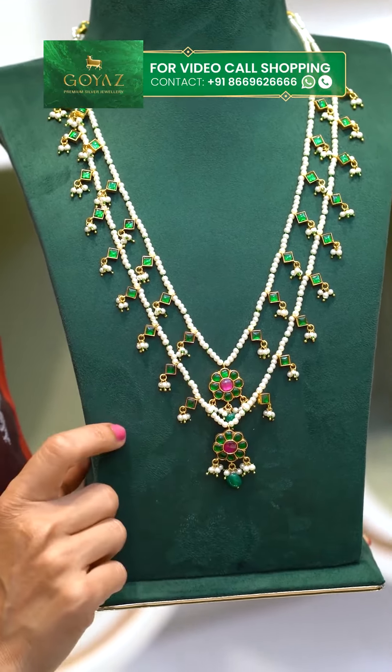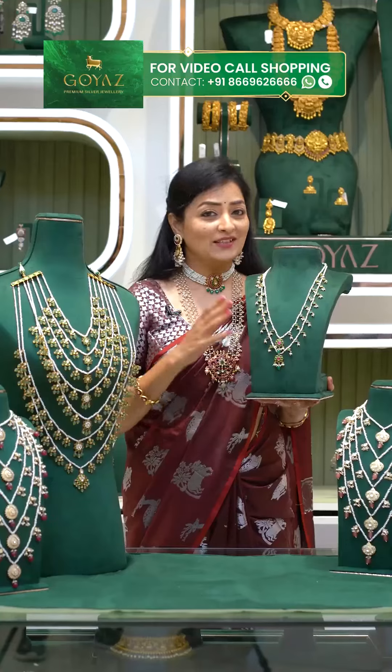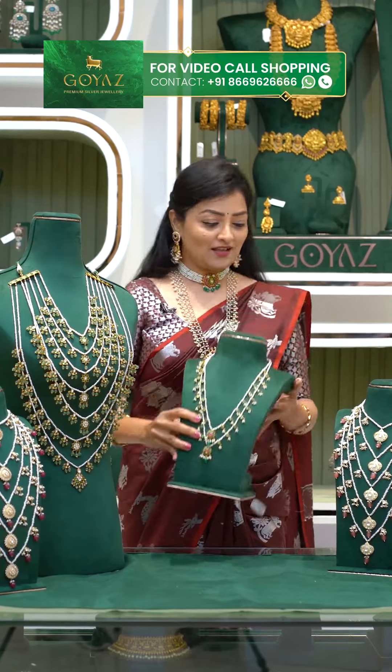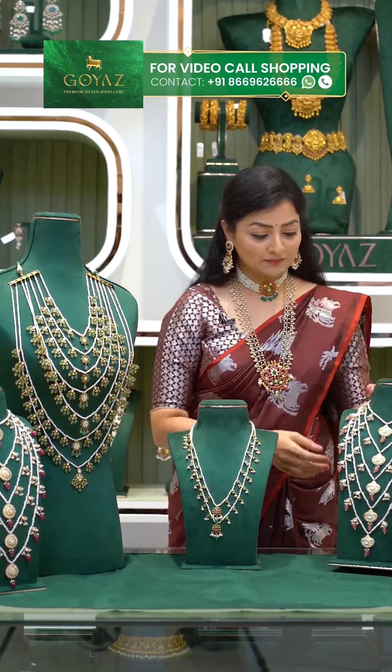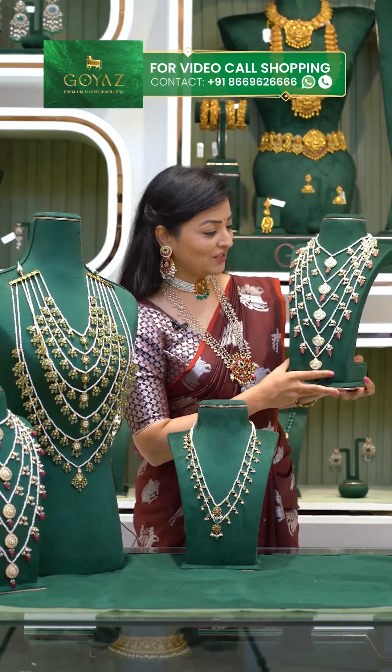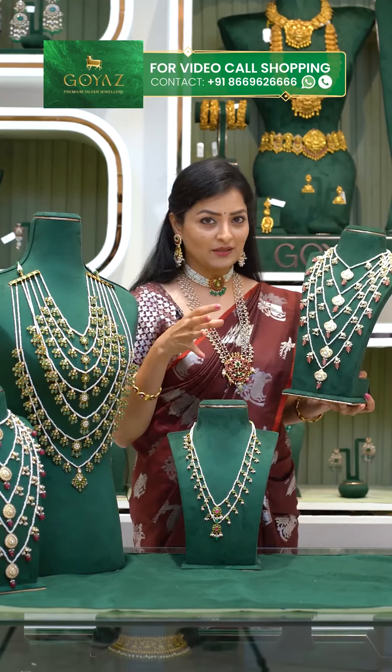We need two steps to complete this piece. The price details are Rs. 19,040. Now let's move on to the next long Rani Haram. I will show you a lot of colors and choose one color.